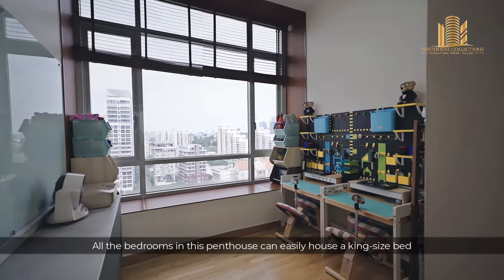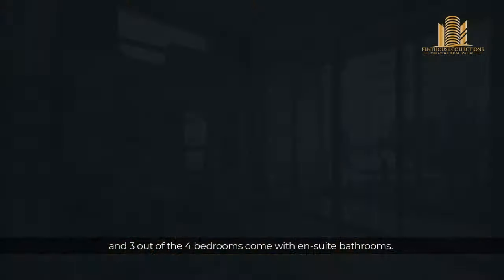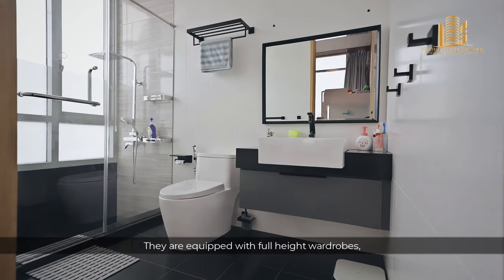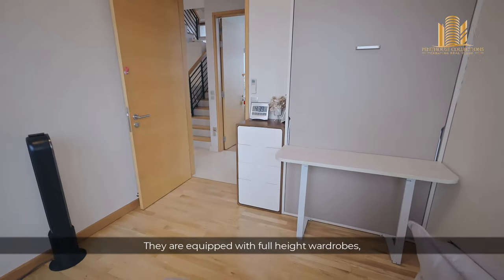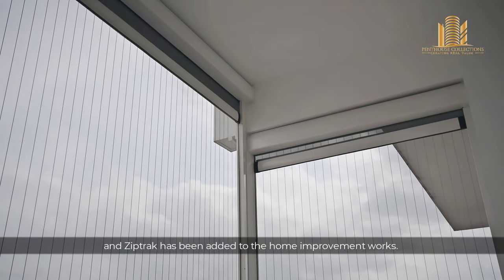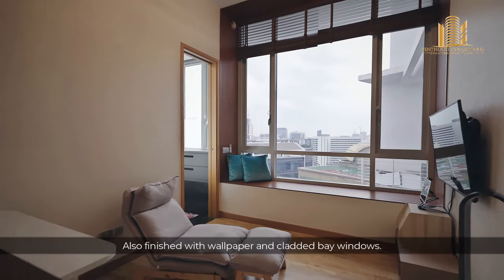All the bedrooms in this penthouse can easily house a king-size bed, and 3 out of the 4 bedrooms come with an ensuite bathroom. They are equipped with full-height wardrobes, motorized blinds, and zip tracks added as home improvement works, and are finished with wallpaper and cladded bay windows.